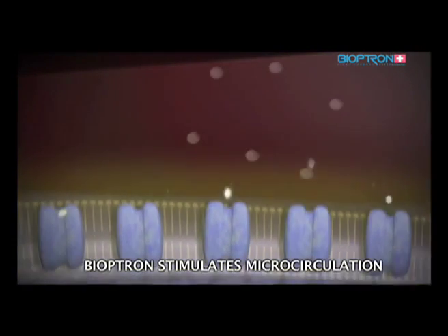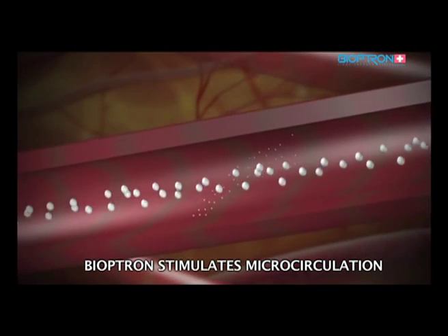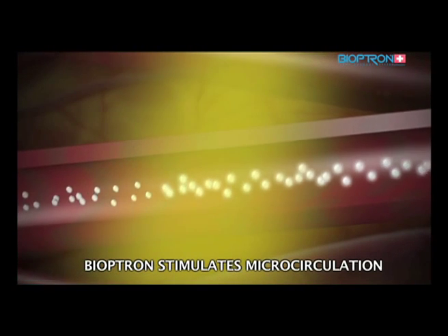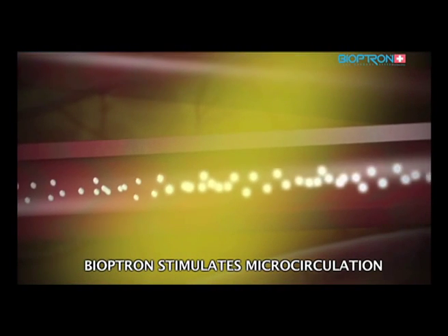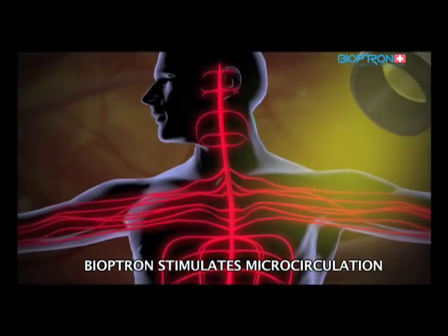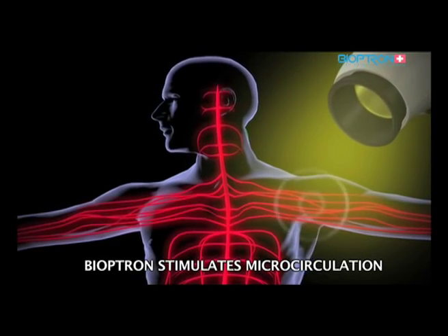This is a very important process because this positive interaction of substances between the cell and its environment has a direct effect on the quality of microcirculation in our blood vessels. Through microstimulation, these enriched substances can reach the far ends of our blood vessel system, even though only a certain part of the body has been stimulated. Thanks to these properties, Bioptron is successfully used in prevention, healing, and rehabilitation. It is a safe and clinically proven therapy with no known side effects.